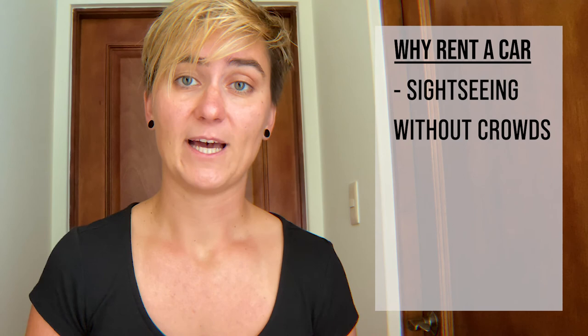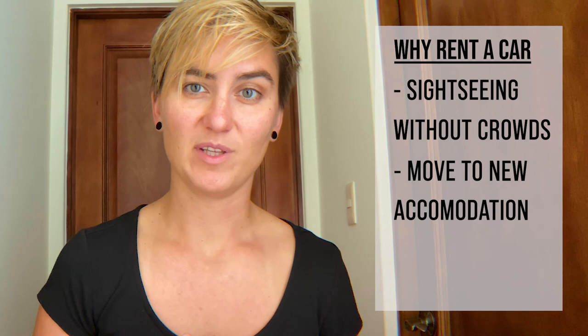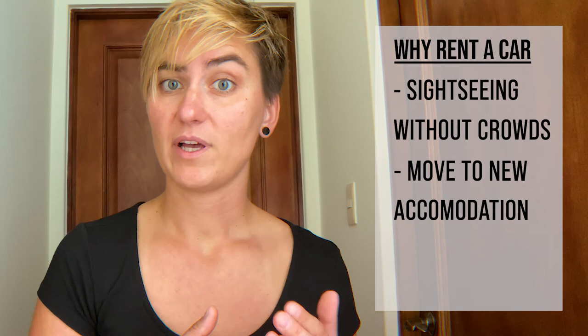We had several reasons to rent a car. First, Teotihuacan is a very popular site and gets crowded with tourists by noon — we really wanted to get there before opening hours. Another reason was that the day we chose to travel there was also the day we had to move out from our Airbnb and move into a new one. We didn't want to waste our weekend managing luggage and waiting for check-in time. We could just put our luggage in the car and not worry about it, saving a lot of time and hassle. Seems like a great idea, eh? Well, sort of.